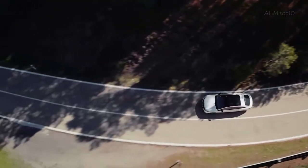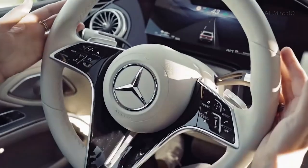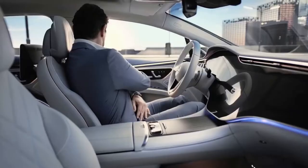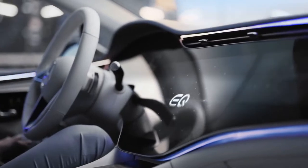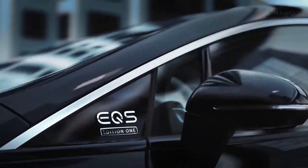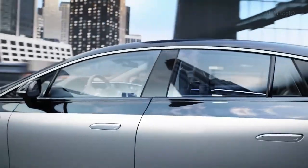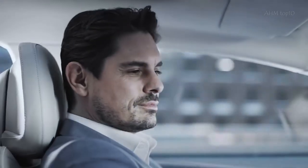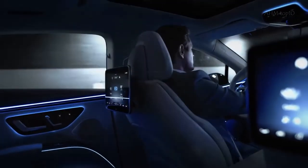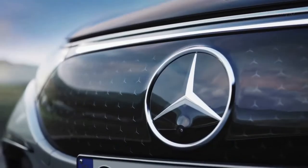Greeting noises play as you approach and enter the EQS to set the mood. The driving sound varies as the system receives information about speed, acceleration, or brake energy recovery. To make things even more impressive, the Energizing Coach feature suggests a freshness, warmth, vitality, or joy program based on the user and the circumstance. If someone is wearing a Mercedes-Benz smartwatch or another wearable with a Garmin connection, this feature can be even more precise.